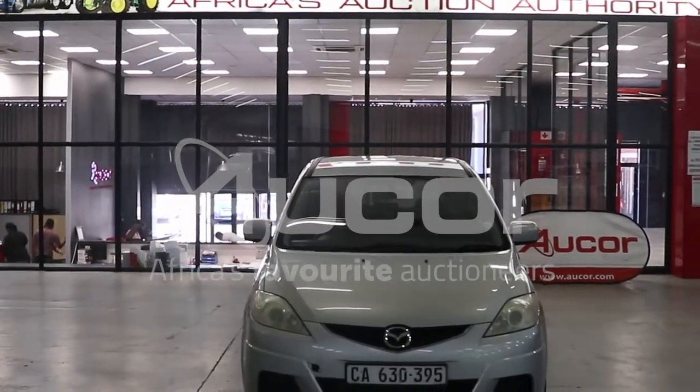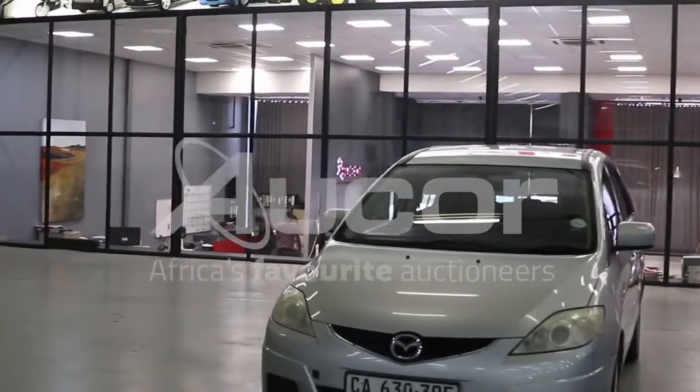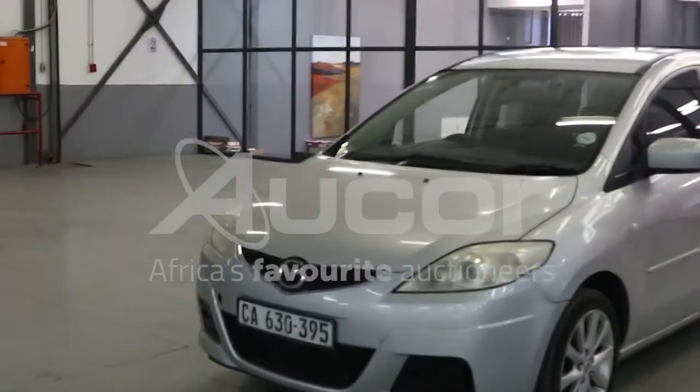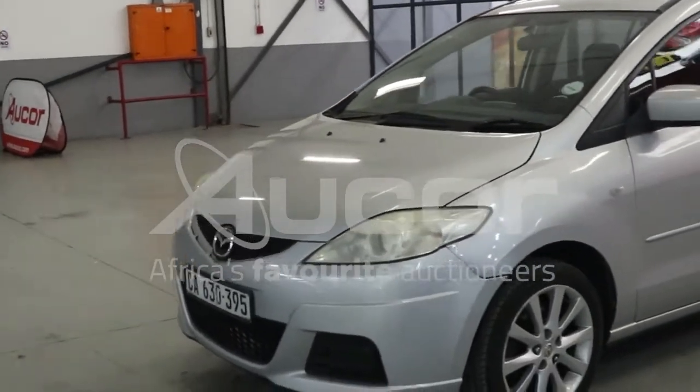This is a Mazda 5. It's a 7-seater. Overall condition of this vehicle is fair. I love the fact that this vehicle has the sliding doors on both rear passenger doors.